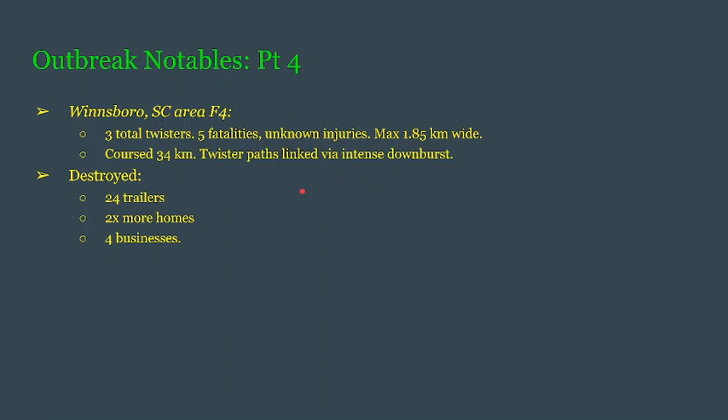These downbursts and the tornadoes destroyed 24 trailers — trailer homes — somehow destroying two times more homes than trailers despite trailers being more easily destroyed. This also destroyed four businesses.